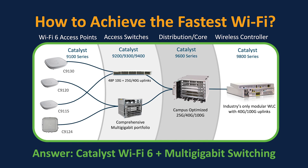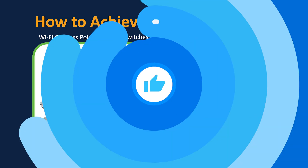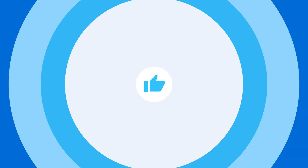With that said, if you've enjoyed this video, please give us a thumbs up, subscribe to our channel, and as always, thank you for watching.